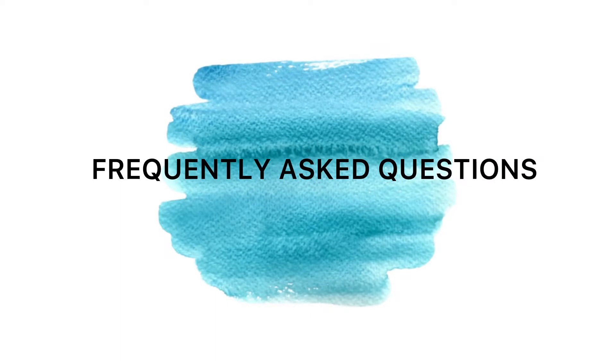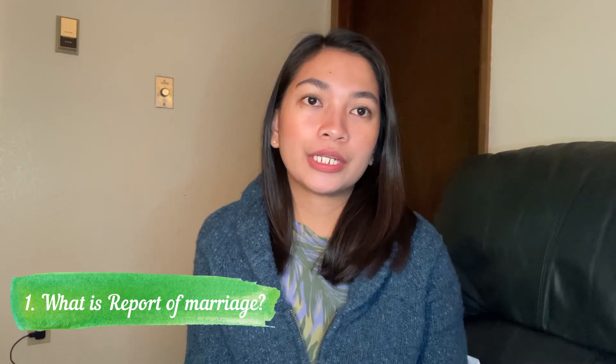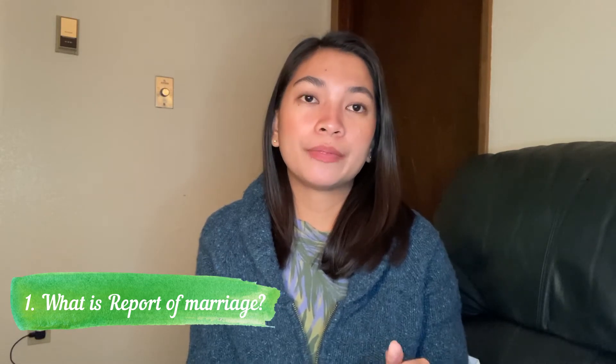I have my notes here so I will be guided by all the information I want to share. First question: What is a report of marriage? A report of marriage is when your marriage is contracted here in the United States between Filipinos or between a Filipino and a foreign national — it should be reported and registered in the Philippine Statistics Authority through the Philippine Embassy or Philippine Consulate.